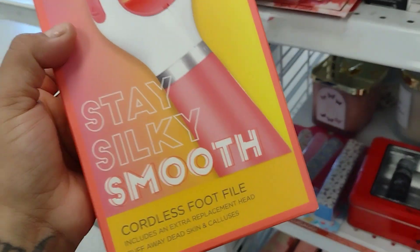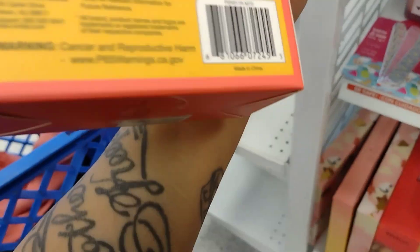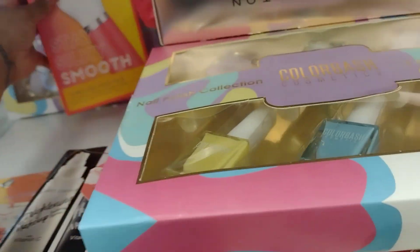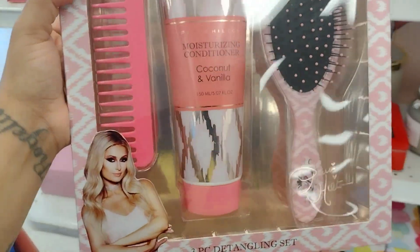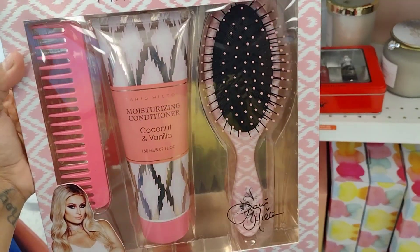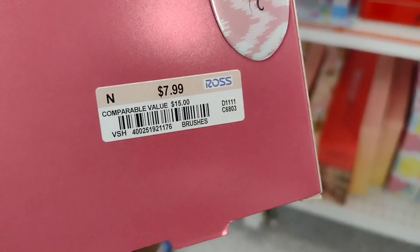They have this roller — a stay silky smooth cordless foot tile — for $7.99. They also have this Paris Hilton set that comes with a brush, moisturizer, conditioner, and another comb, also for $7.99. Super cute.